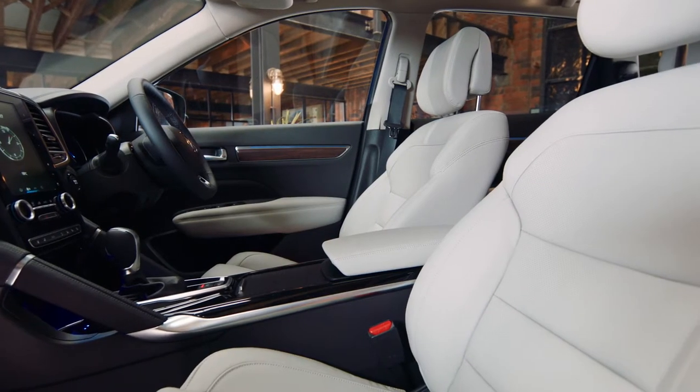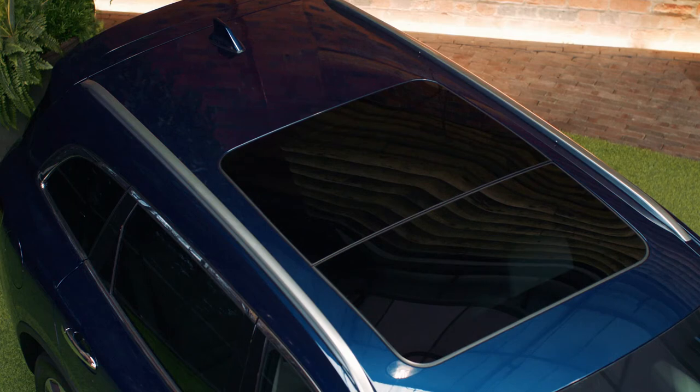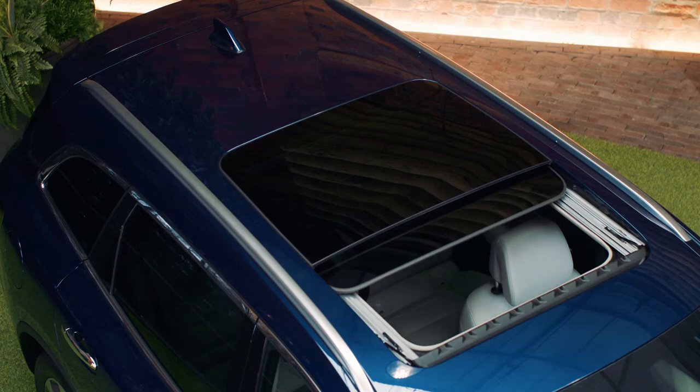Inside it's extremely spacious. There's plenty of room for the whole family. It's luxurious with premium quality materials throughout the cabin, and to top it all off there's a full-length panoramic sunroof that opens up to let the sun in. Who needs a convertible?